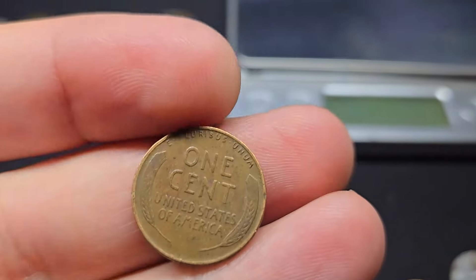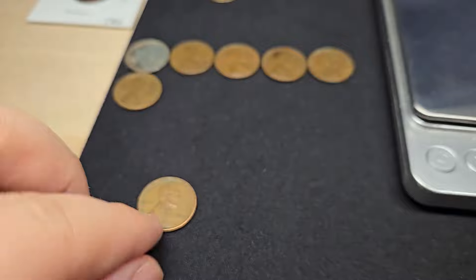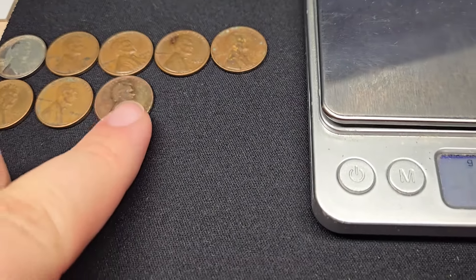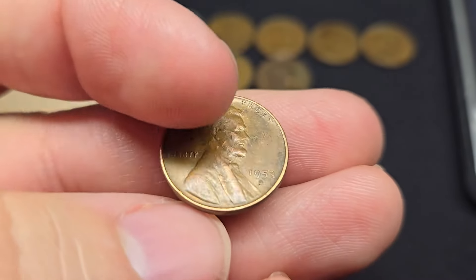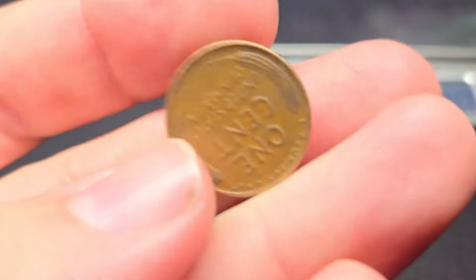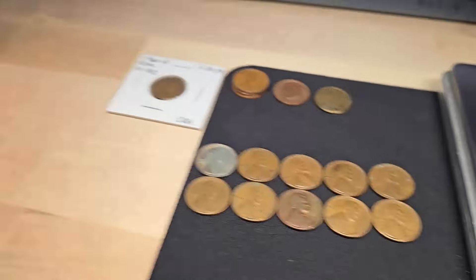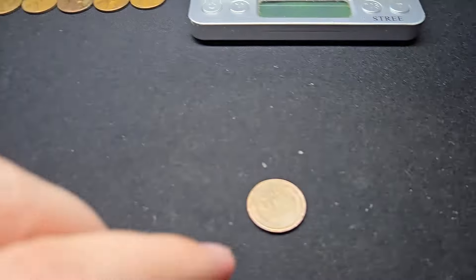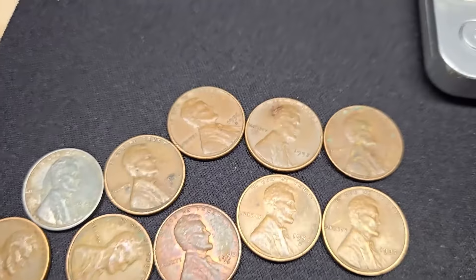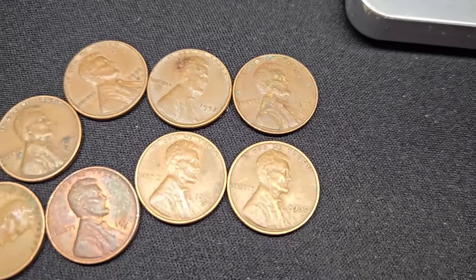Roll 24 gives me two more wheat pennies for box one — a 1942 (wheat penny number six) and a 1946 Philly (number seven). On roll 33, two more wheaties: a '56 Denver (number eight) and a '53 Denver (number nine). On roll 40, wheat penny number ten — a 1937, at least we got one from the 30s. The last 10 rolls gave me one more wheat penny, a 1941, so we end with 11 wheat pennies for box one — about my average.